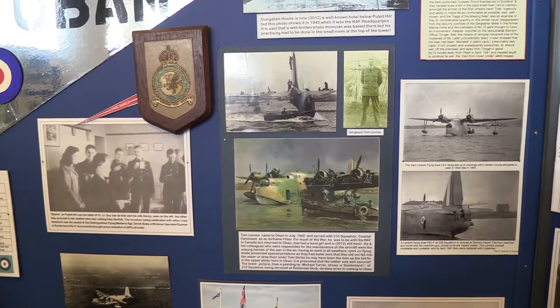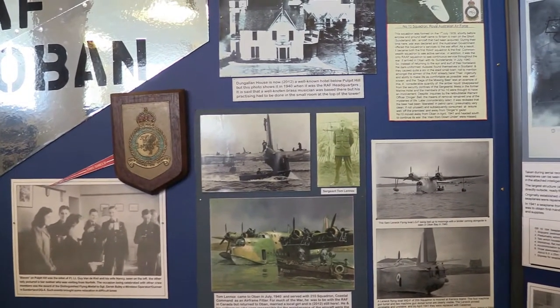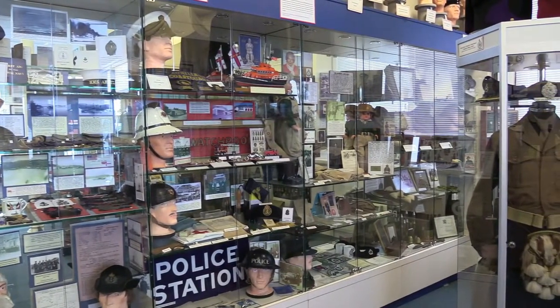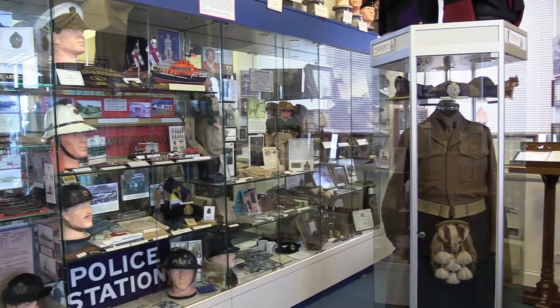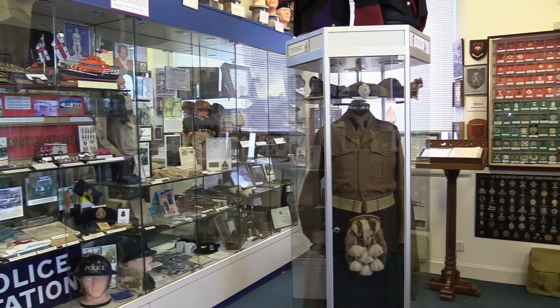One of the most prominent features of wartime Oban was the anti-submarine loop station at Little Ganavan, a few miles north of the town and just along from Dunollie Castle. This detection system used wires laid across the seabed at the openings of ports, with currents running through them which would register interference if any ship or submarine crossed the line, sending a signal back to the loop control station on the shore.